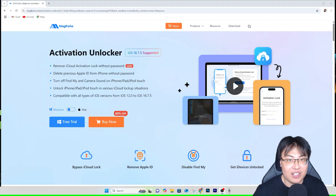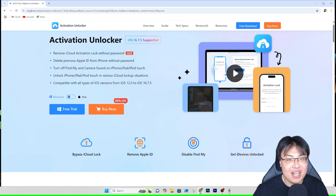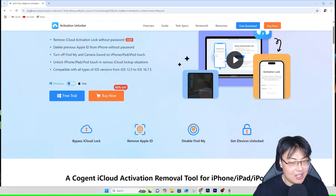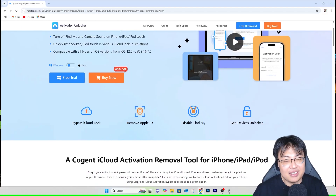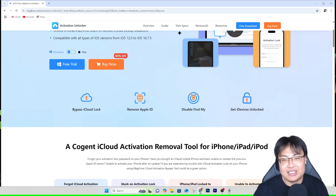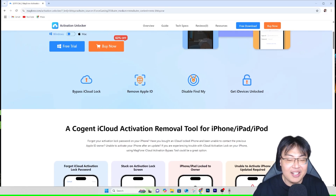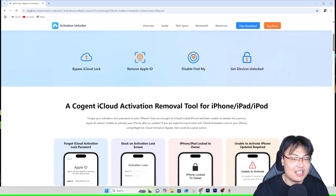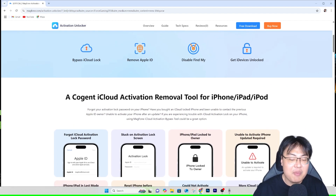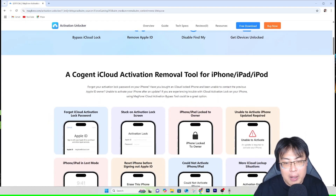How do we do that? With the help of this software right here — the Mac Phone Activation Unlocker. I've used this to help many many people unlock this issue — my friends, my family, colleagues. Some of them had this issue, I told them I had this software and helped them unlock it. After that they could use their phone for many years without any issues at all.